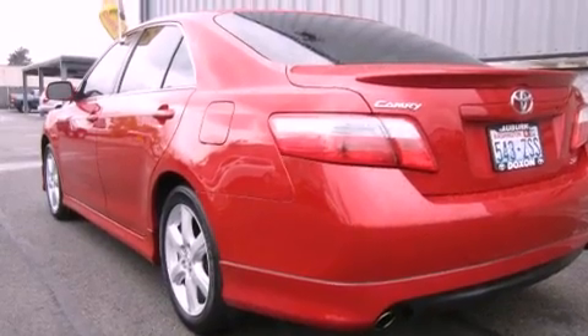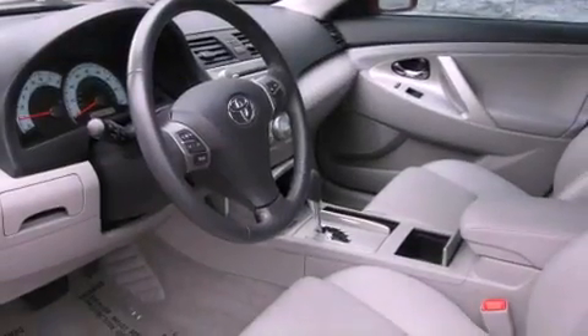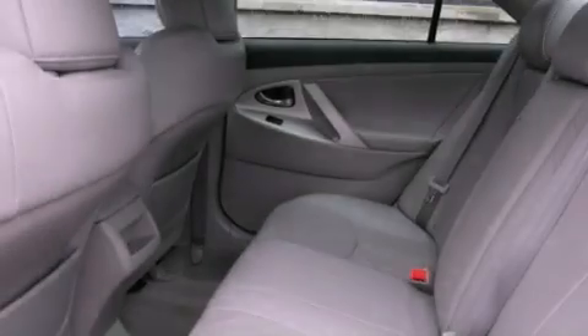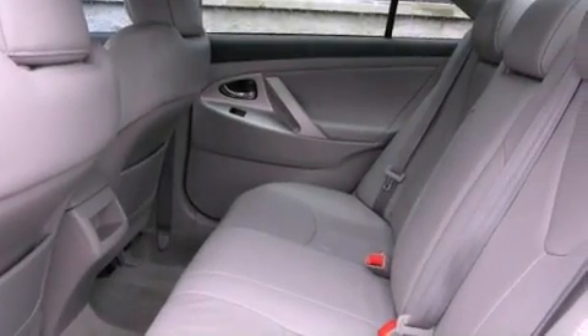Its top features include heated seats, a low-tire pressure indicator, a premium audio system, aluminum wheels, and a sunroof that enables you to fill the cabin with fresh air at the push of a button.